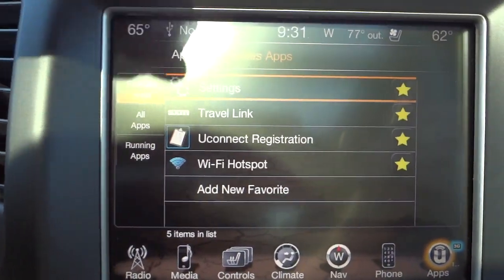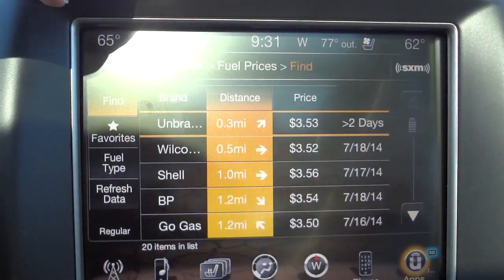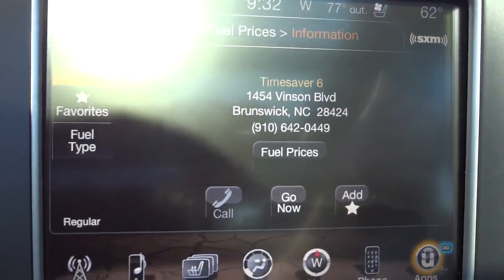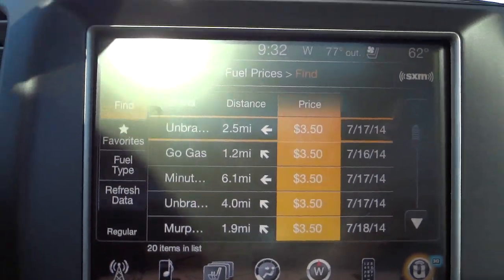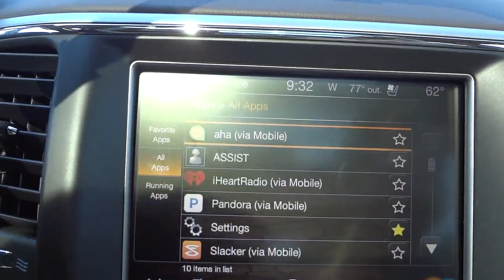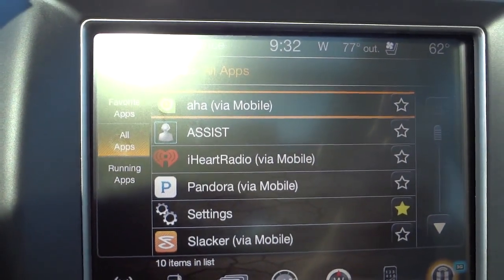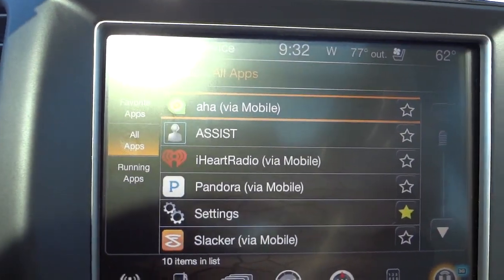One of my favorite things is Travel Link — you can get fuel prices. I can go in there and it looks around where you're at, and you can sort by price. You pick one, click it, and it sets the navigation to that address. You can call to verify the price or whatever. The UConnect apps have lots of stuff in there — you can make the vehicle a Wi-Fi hotspot. If it says 'via mobile,' that means it's going to use data from your phone, so just be aware it will use some of your phone's data.